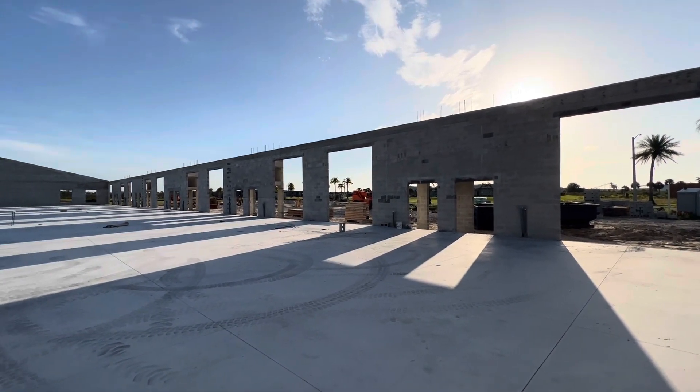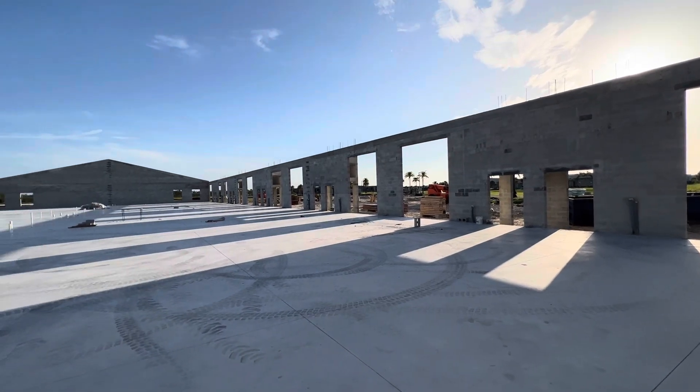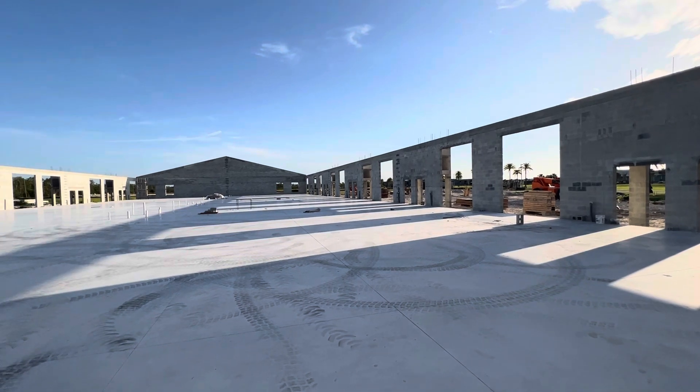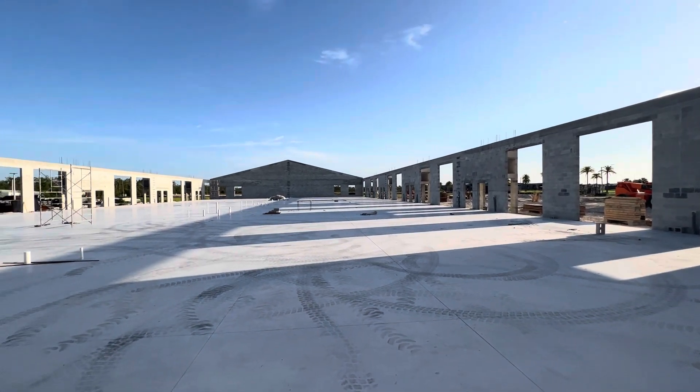If you're looking for flex space in Fort Myers off Alico Road, give me a call, 239-261-1186.